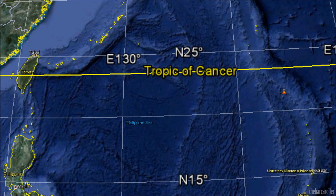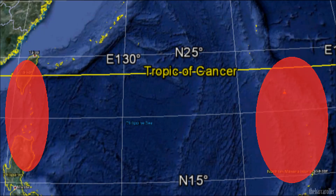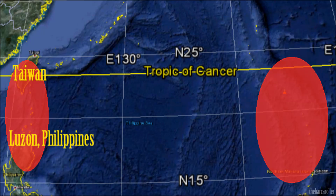Mapping this large coronal hull formation with solar symmetry to the earth, my number one area of concern is for the corners of the Philippine plate, specifically Taiwan, Luzon Philippines, or the Mariana Islands regions.